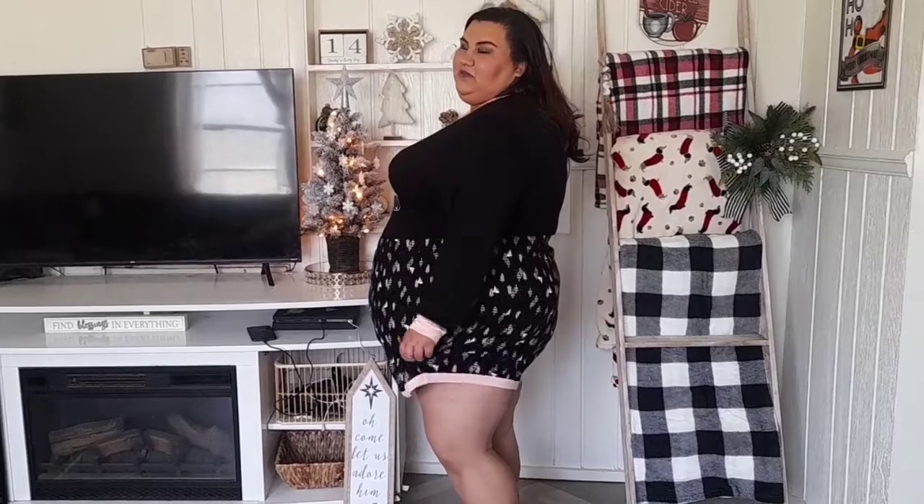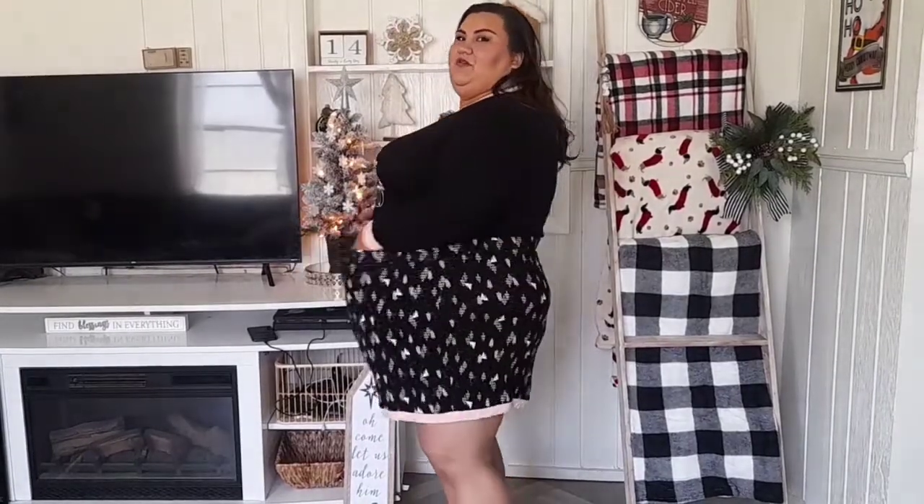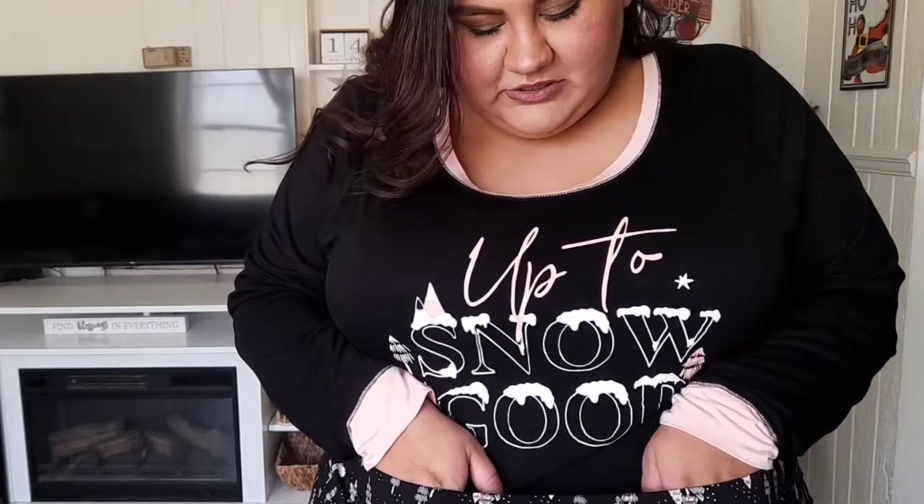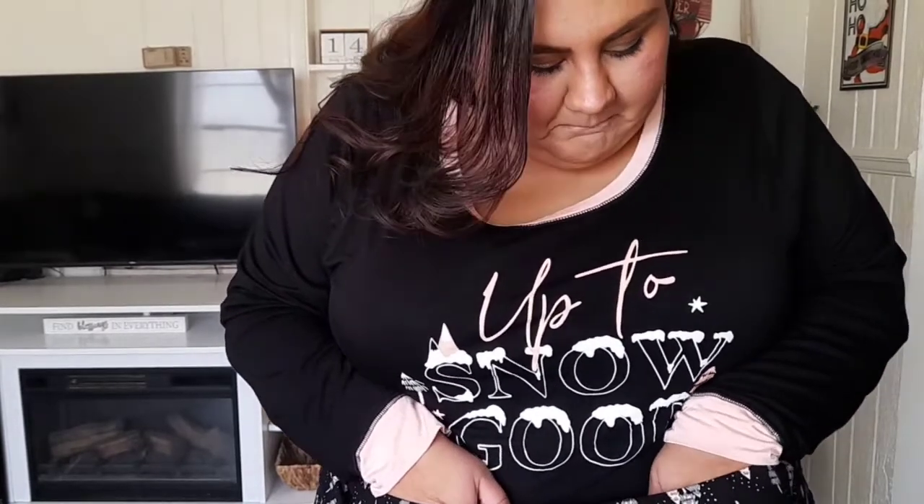Alright, y'all, this super cute set is from Torrid. It is from their super soft material. In the top I'm wearing a 4X and in the shorts I'm wearing a 5X. They're really cute. I definitely could have sized down to my regular size — it has plenty of stretch to it, lots and lots of stretch. The top says 'up to snow good' and the bottoms have little pink and white Christmas trees. For those of you not familiar with Torrid, I believe they sell a medium through a 6X.